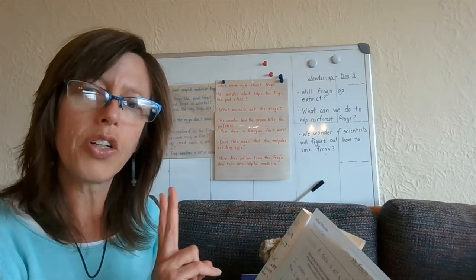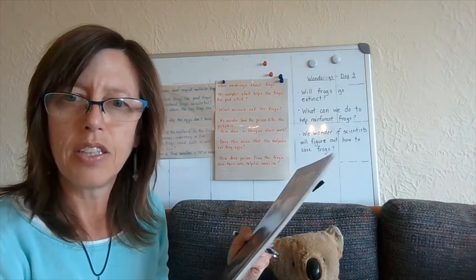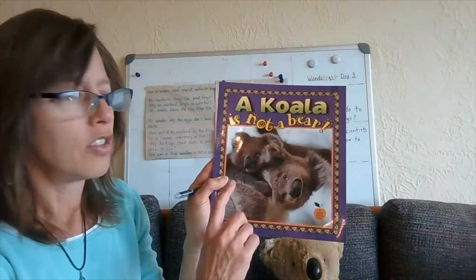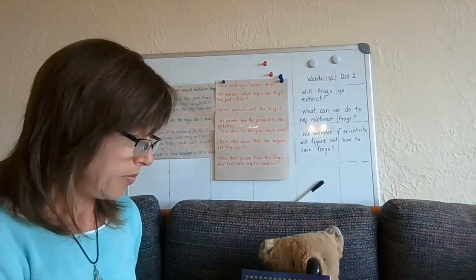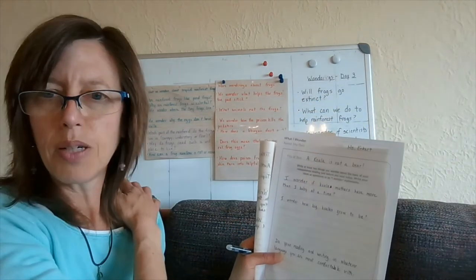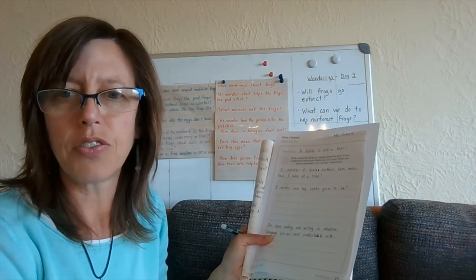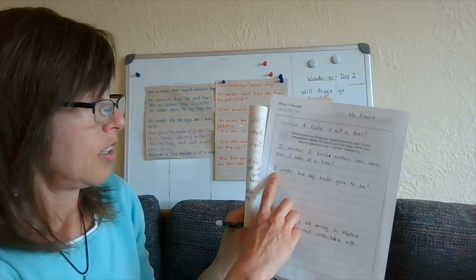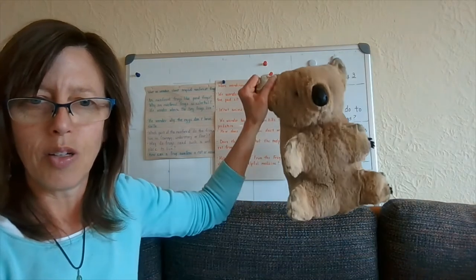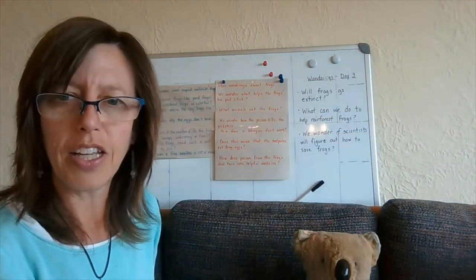Think about your topic and wonder a couple of things before you even open up your book. My wondering, looking at the mother or father and its baby, was: I wonder if koala mothers have more than one baby at a time. The baby on her back made me think about koala mothers having babies, and I wondered if that's common in the koala species. My other wondering was: I wonder how big koalas grow to be. I have this stuffed animal, but I don't know if that's the true size of a koala — and if so, was this a baby or an adult? So maybe my book will help me find the answers to those questions today.